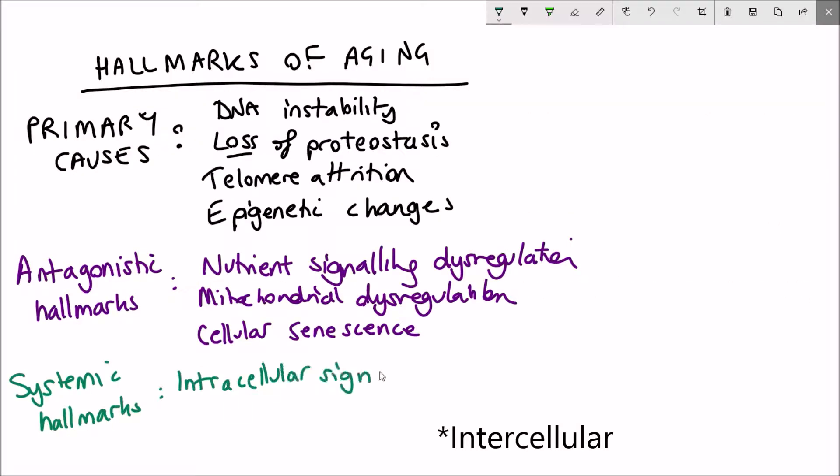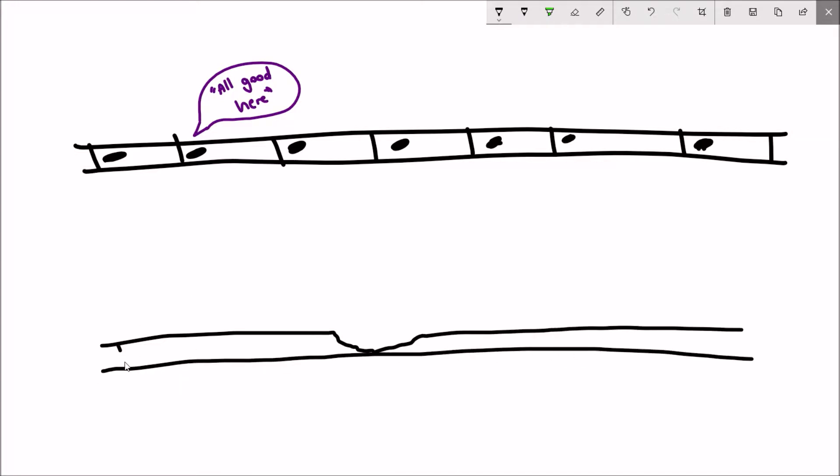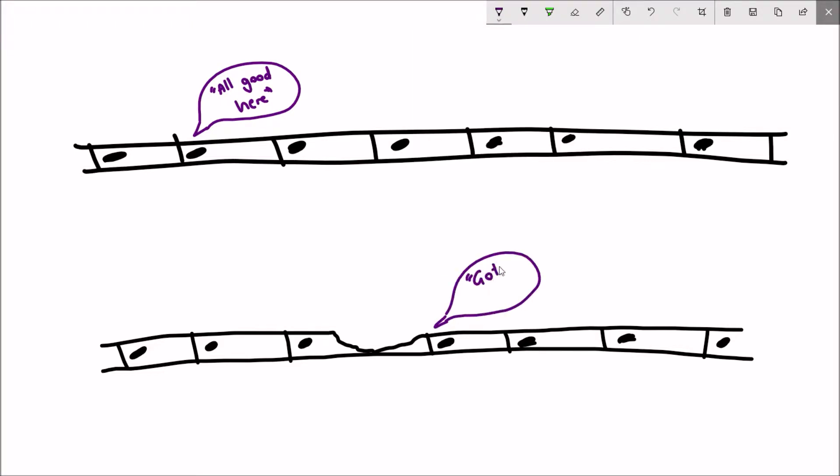First up is altered intercellular communication. Organisms like ourselves are multicellular and therefore cells have to communicate with other cell types, such as when there's damage in a tissue. This is important for maintaining tissue integrity; however, as you age, this communication declines in function and therefore contributes to the ageing process.